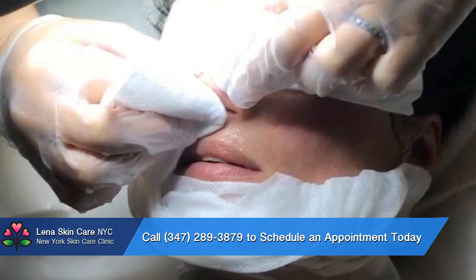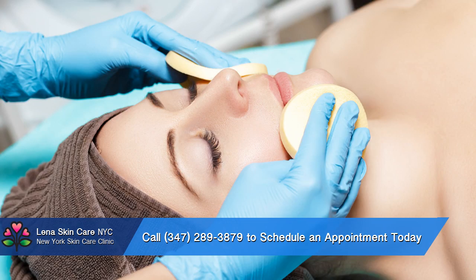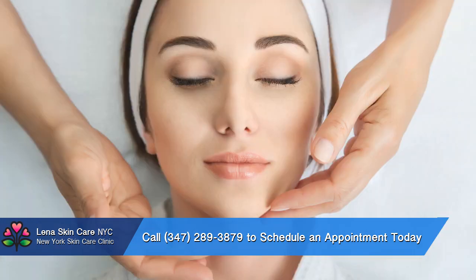So what is a bikini line wax? For those who are looking for a cleaner look while still retaining some of the hair in the bikini area, this bikini waxing treatment is a great option. Also known as the basic wax, this treatment removes an inch or two from the top and either side of the bikini line.